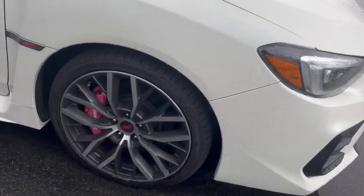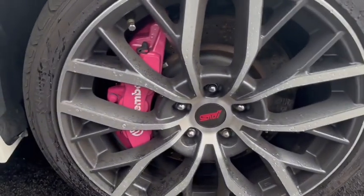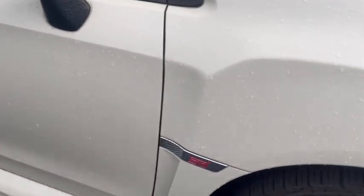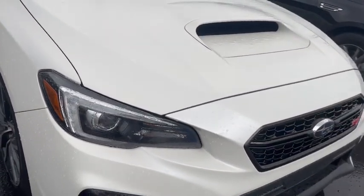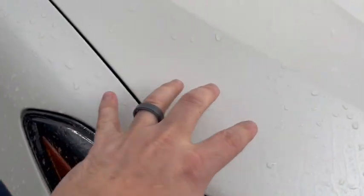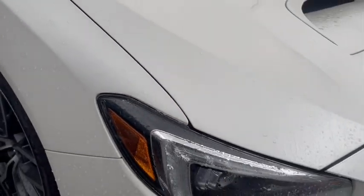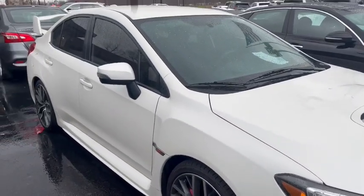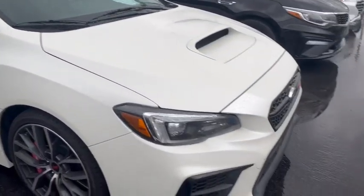Check it out. Of course, you've got the Brembo brakes — this one's actually been painted pink. STI emblems. You can't really see it at the moment, but this has got a very nice sort of flat white, or matte white wrap. Very well done around the entire vehicle, so it is well protected as well.